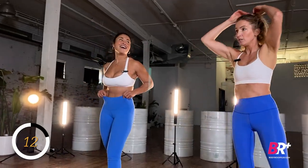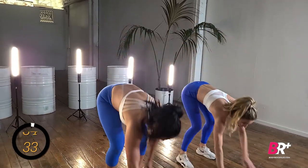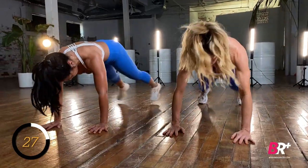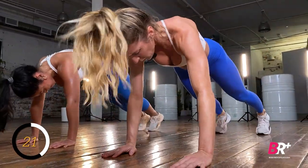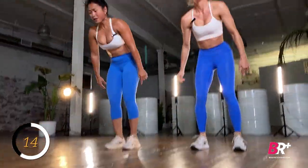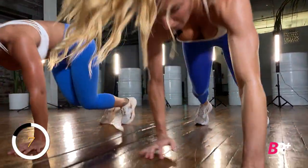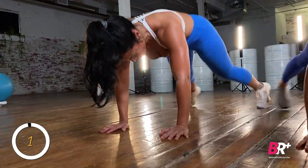Next, the inchworm: walk out to that plank, then in and out with the feet for a plank jack, and back up. It's cardio day so you want to add some speed to get that heart rate up. Watch the form — don't let your hips flip-flop too much as you walk those hands in and out. Really focus on pulling the belly button in toward the spine, especially when you're jacking those legs out to the side.